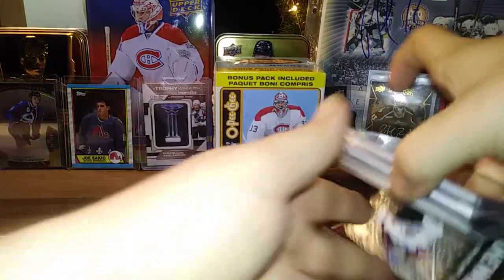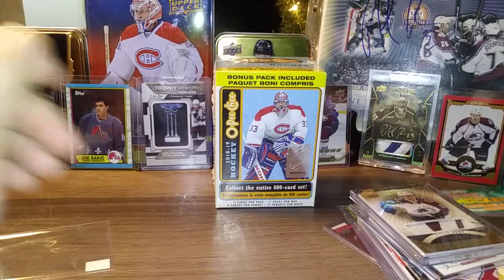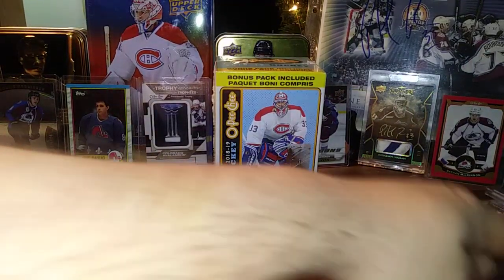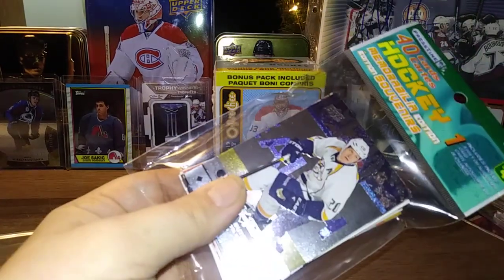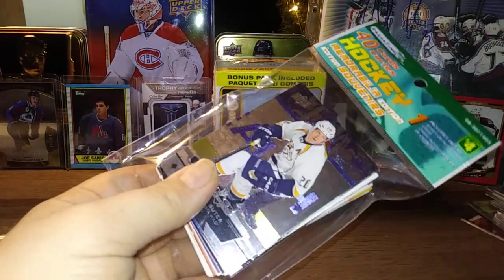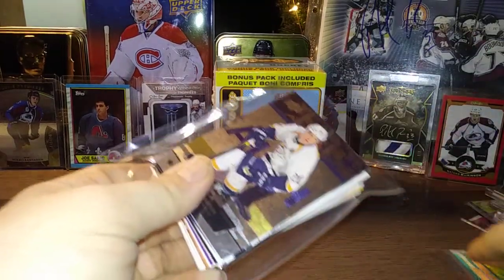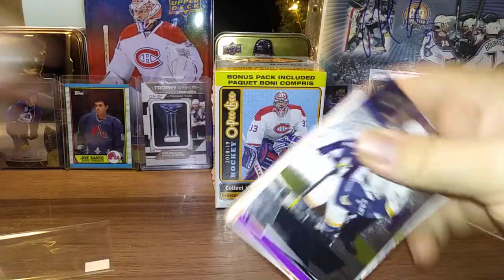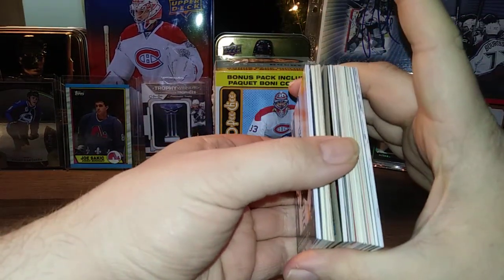That's it for that — a pretty nice Avalanche mail day. It took two days to get here and I'm impressed. He'll be getting some of my business in the future.